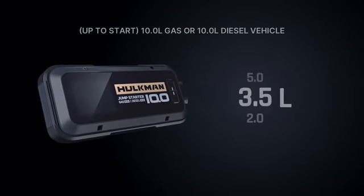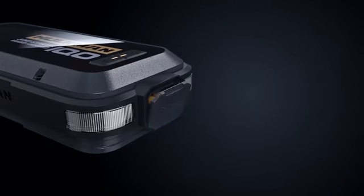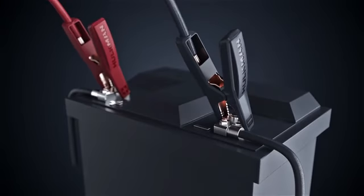Oh, did I also mention that this product can start all types of 12-volt vehicles? Get going with three simple steps. First, connect the clamps to your car battery. Second, wait till the screen display is ready. Then go back to your car and start the engine.